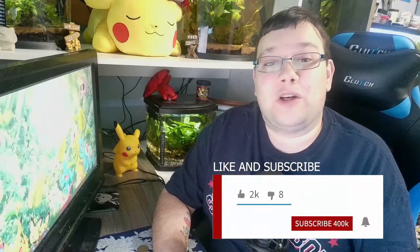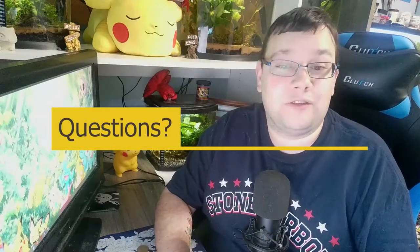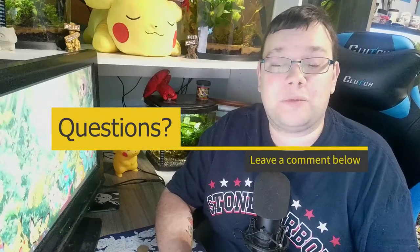Thank you all so much for watching the video, I hope you did enjoy it. This is our first oddball fish we're talking about here — a very unique one. Leave a comment down below and let me know your opinion on ropefish, if you've kept them or if you want to keep them. If you're new here and you enjoy this kind of thing, hit that subscribe button, leave a like on the video, and I'll catch you guys in the next one.